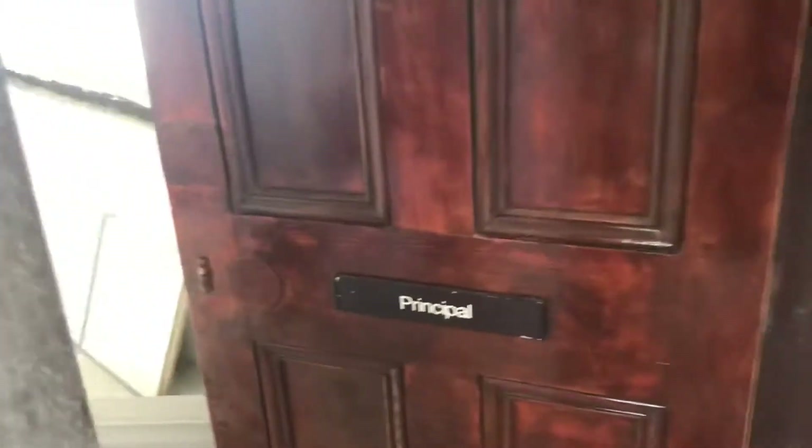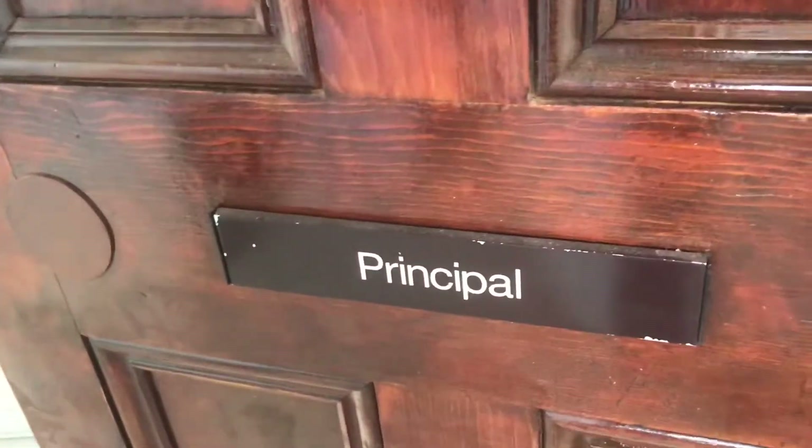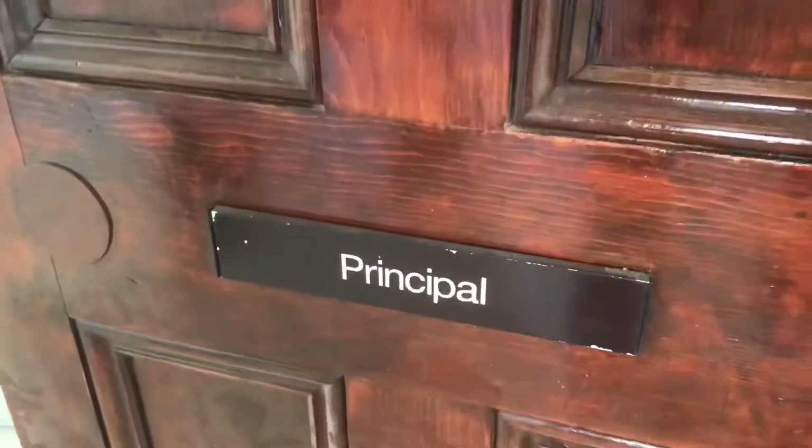Oh, look at the principal's office — that's where all bad people will be sitting outside here waiting for me to call them in. So that's the old doors.